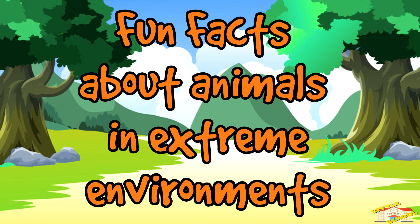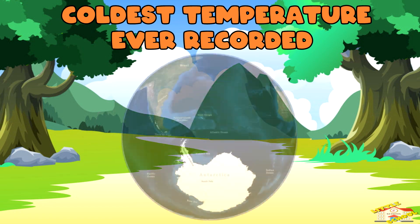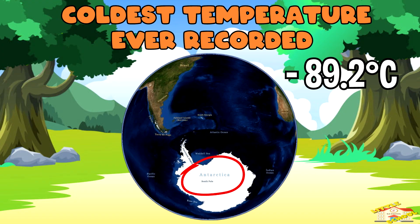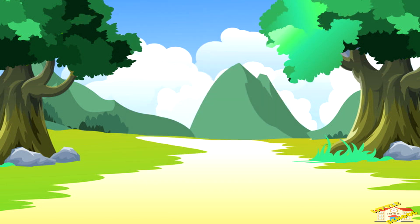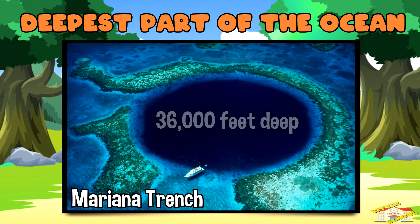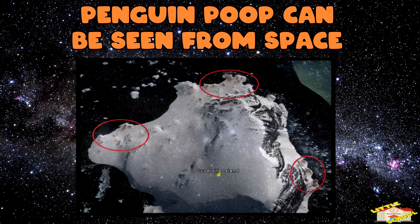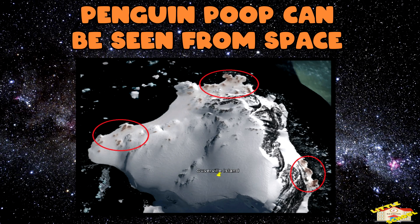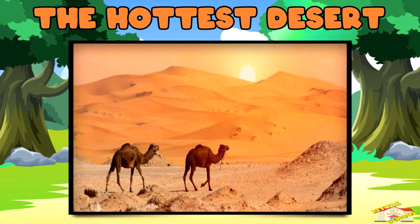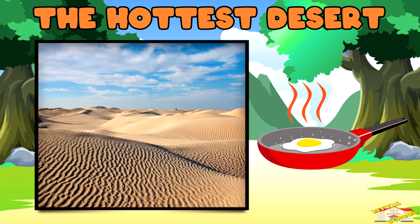Now here are fun facts about animals in extreme environments. The coldest temperature ever recorded on Earth was negative 89.2 degrees Celsius in Antarctica. The Mariana Trench is the deepest part of the ocean, about 36,000 feet deep — deeper than Mount Everest is tall. Penguin poop can be seen from space! Scientists track penguin colonies by looking for pink and white poop stains on the ice. The Sahara Desert can get as hot as 58 degrees Celsius — hot enough to fry an egg on a rock!